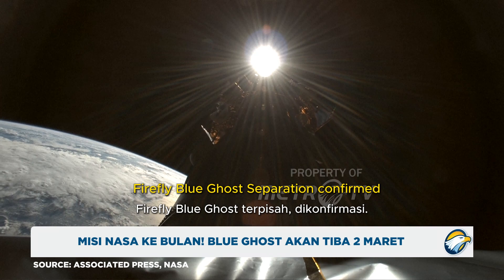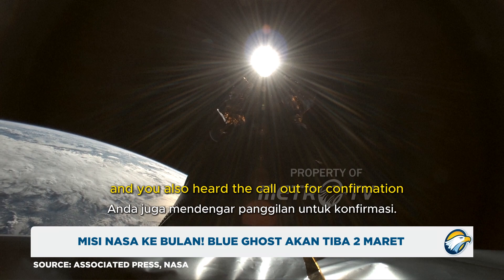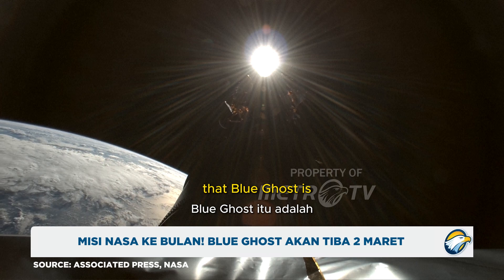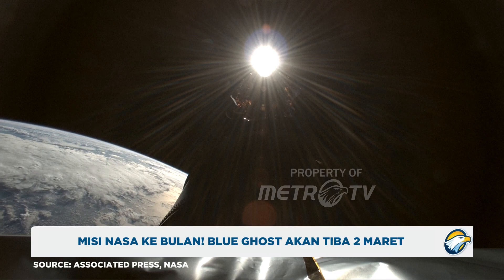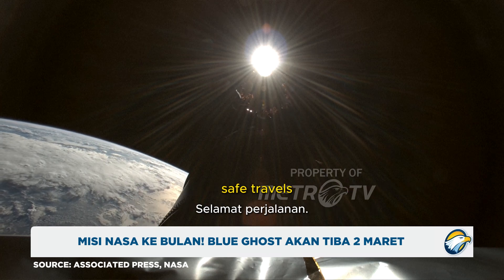Firefly Blue Ghost separation confirmed. And there you can see — you also heard the call out for confirmation that Blue Ghost is drifting away from Falcon 9's second stage. From all of us here at SpaceX, it has been a pleasure having you on board, Blue Ghost. Safe travels.